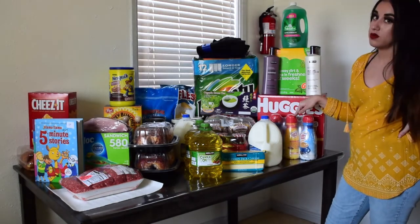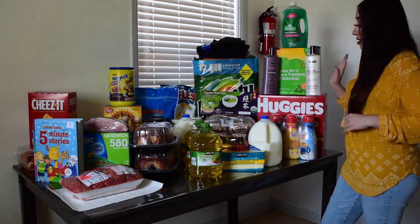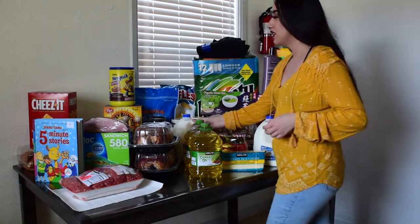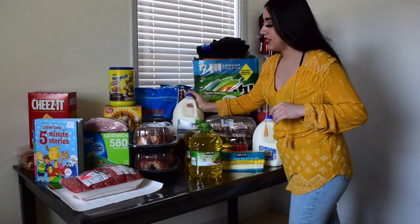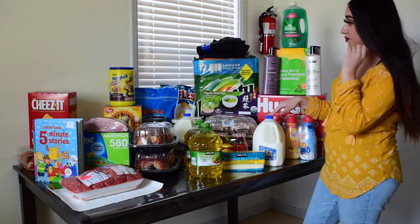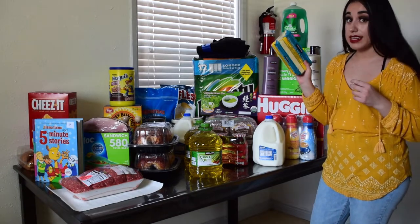I got the coffee creamer — my favorite flavor is hazelnut but they only had one, so I also got the vanilla one, which Steven is the one that usually uses. And then the two gallons of milk were like $5.39. If you shop at Stater Bros, one gallon of milk is like $3.49, so it's a better deal at Costco.